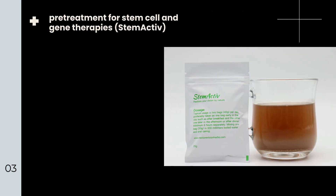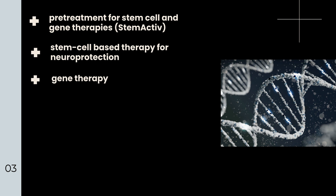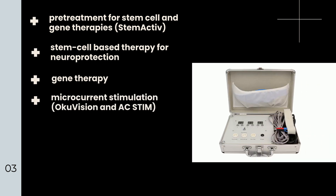Here, we provide a comprehensive review of the latest RP treatments in 2022, including pre-treatment for stem cell and gene therapies, stem active, stem cell-based therapy for neuroprotection, gene therapy, microcurrent stimulation, and OCU vision and AC stim.